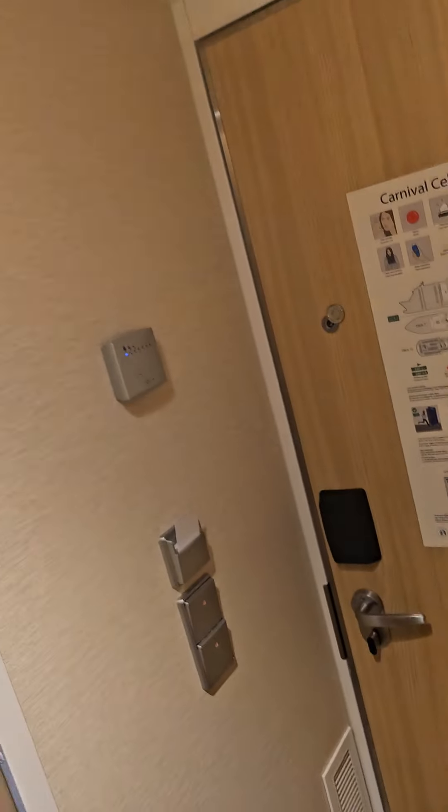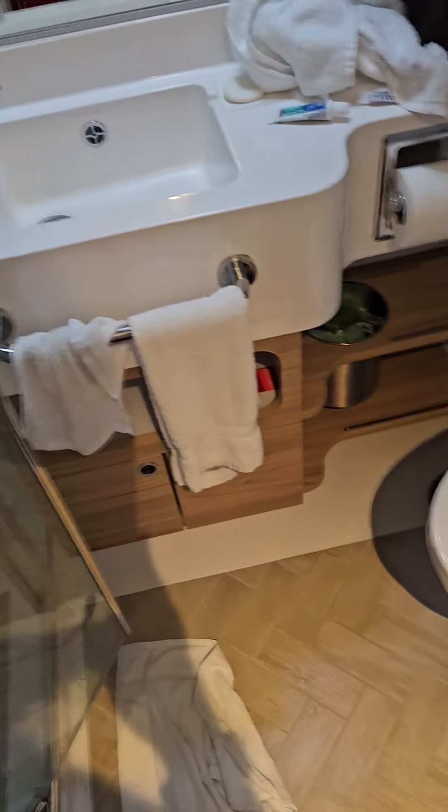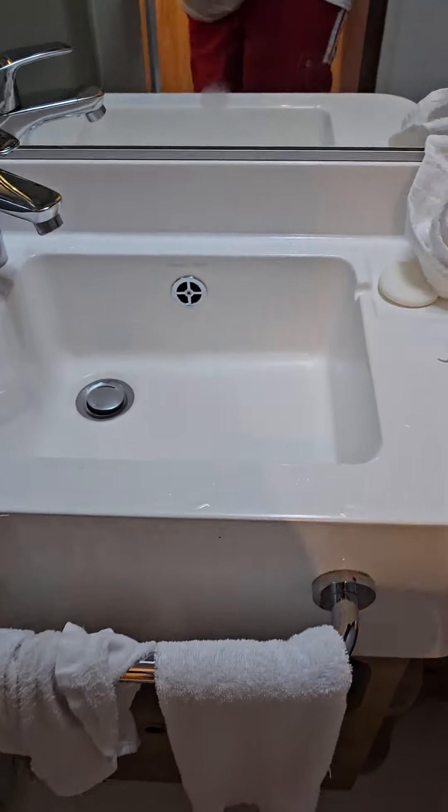Then move on to the bathroom. Standard bathroom. Like I said, I'm about to get out of here. This is the shower — showers get pretty warm, you know, it gets to a nice temperature. The sink, the toilet. It sucks in.